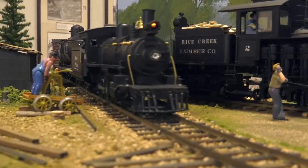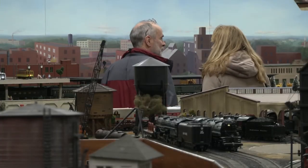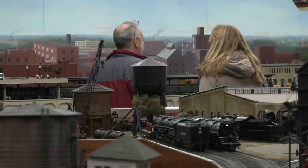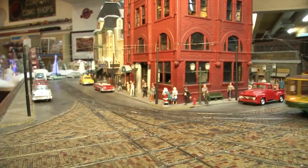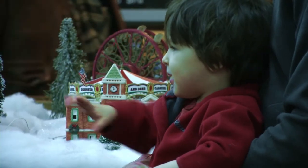All aboard for one of Minnesota's most unique destinations. You don't have to be a kid to love model trains. But if you make a stop at this most magical of St. Paul places, you'll feel like a kid all over again.